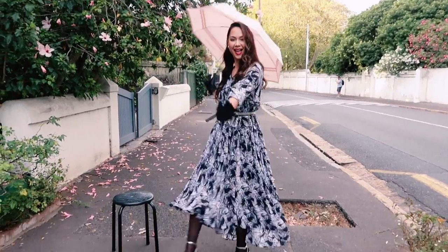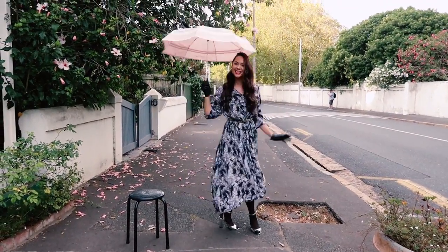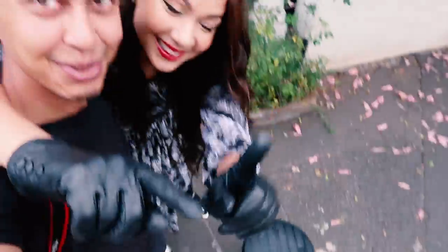By the way, can we show them my outfit? I'm going to get on the chair — she has to get on that chair with these heels, with one leg. Okay let's go.